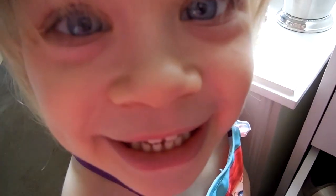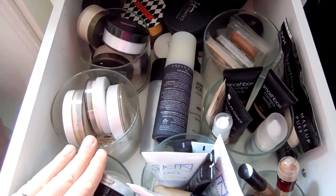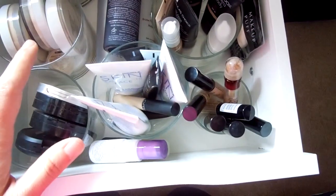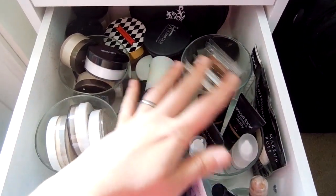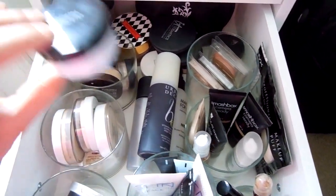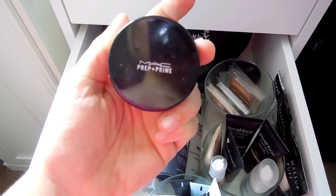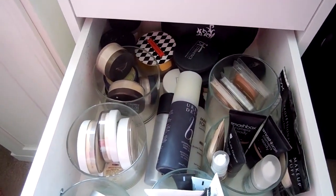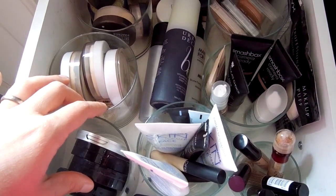This is going to be slim pickings here. These are finishing powders, concealers, and makeup setting sprays. I don't really want anything out of here either, but I think I will go ahead and grab the MAC Prep and Prime. This is a really great finishing powder during the summertime, so I'm going to take that out and use that a few times at least. There's nothing else in here that I'm really interested in.